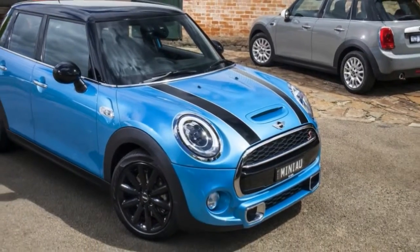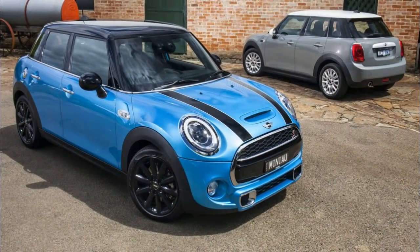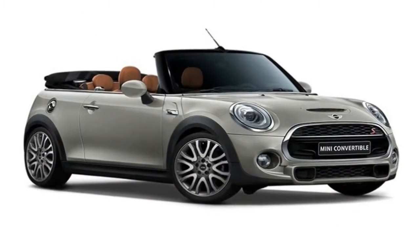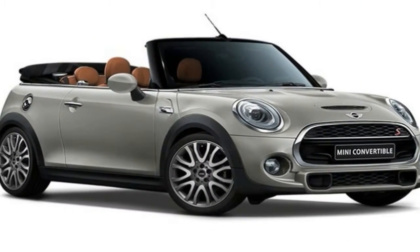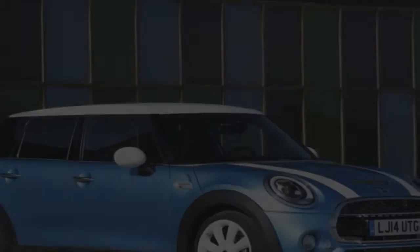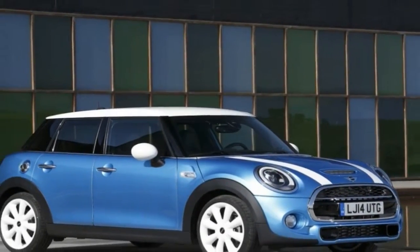Nifty 17-inch wheels and parking sensors added $500 apiece, chrome exterior trim and a storage package each piled on $250, and the 6-speed automatic replaced the standard 6-speed manual transmission for $1,250.